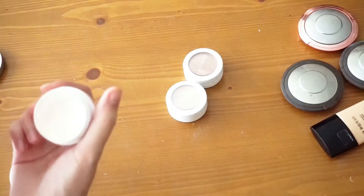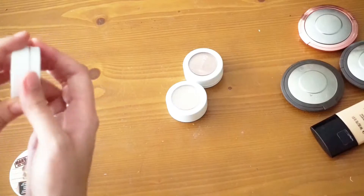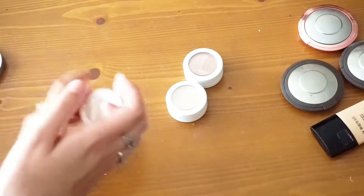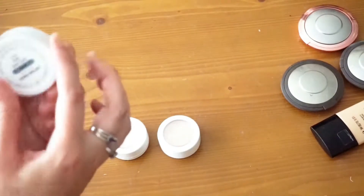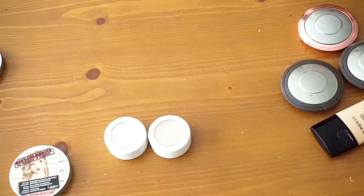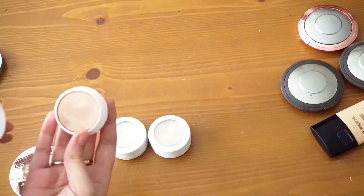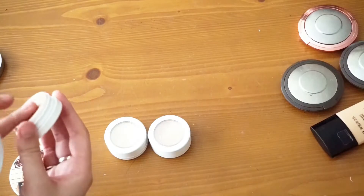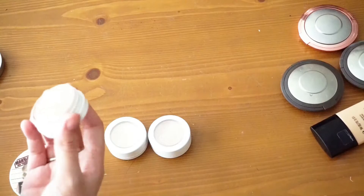Finally I have my three ColourPop highlighters — these guys survived my last declutter. I have Stole the Show, Smoking Whistles, and Butterfly Beach. I really want to declutter all of them, but I feel like they are just so freaking pretty — they are gorgeous highlighters.